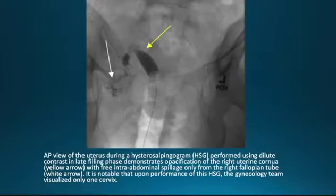Here we see an AP view of the uterus during a hysterosalpingogram, performed using dilute contrast, showing the late filling phase demonstrating opacification of the right uterine cornua, depicted by the yellow arrow, with free intra-abdominal spillage only from the right fallopian tube, shown by the white arrow. It is notable that upon performance of the HSG, the gynecology team visualized only one cervix.